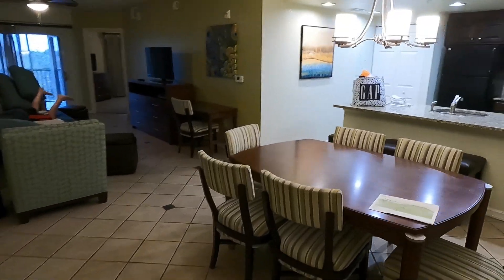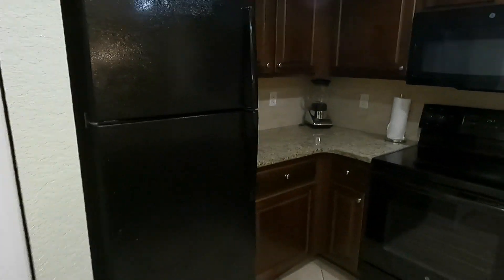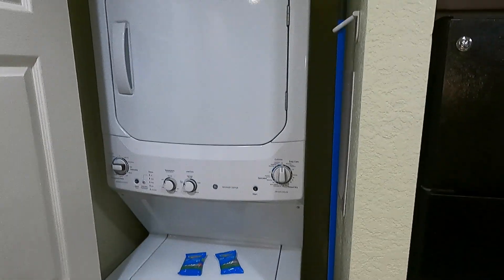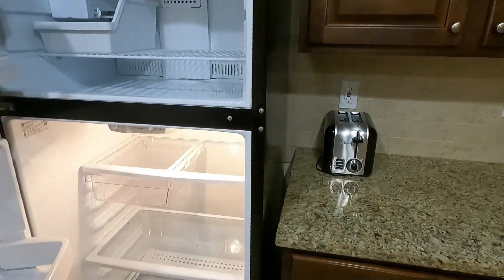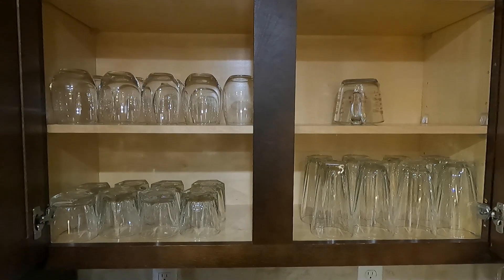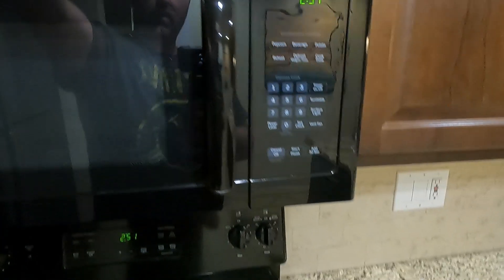This is the two-bedroom suite. Right off the doorway we have a general closet, a big open living area, a dining room area, and a kitchen. I like this kitchen. There's in-room laundry so you can pack lighter and do laundry on the fly. We have a full-size fridge and freezer. There's a toaster, a blender, dishes, measuring cups, glasses, pyrex ware, tongs, a microwave, a full oven, and a dishwasher.